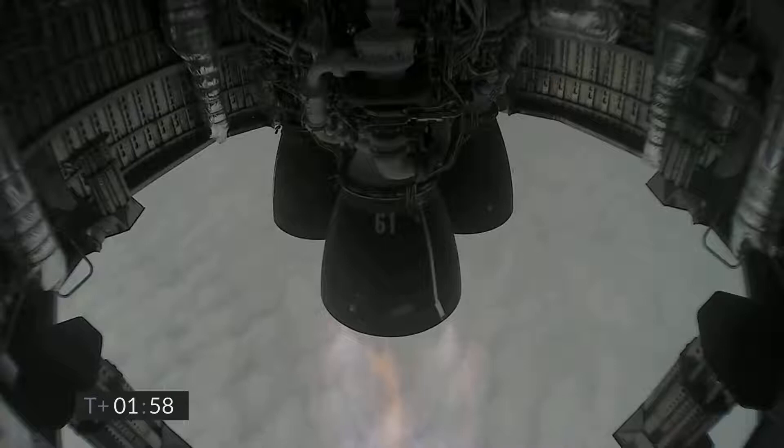Coming up at T plus two minutes, we appear to have frozen the view from the engine cameras. However, the Raptor engine is continuing to perform and we've got shutdown on engine three on time.